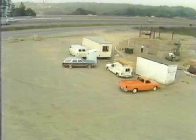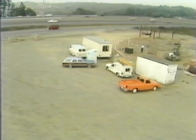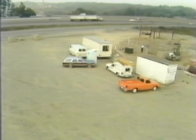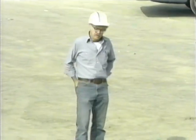Everyone who parked after we did had the same idea: to get as close to the job as possible. Now we're boxed in. Not only do we have to back up to get out, but we're backing in a very confined area.